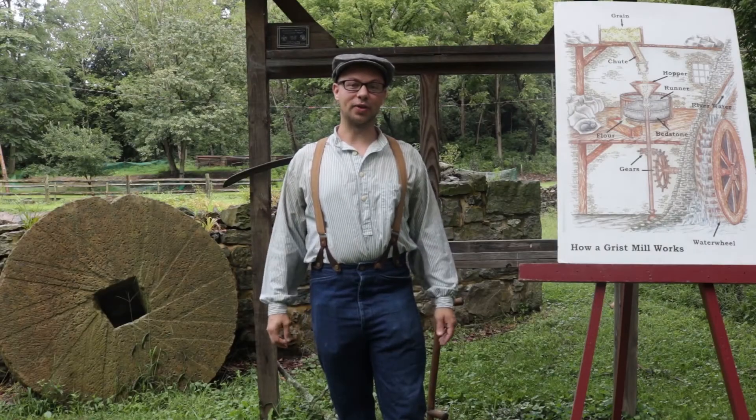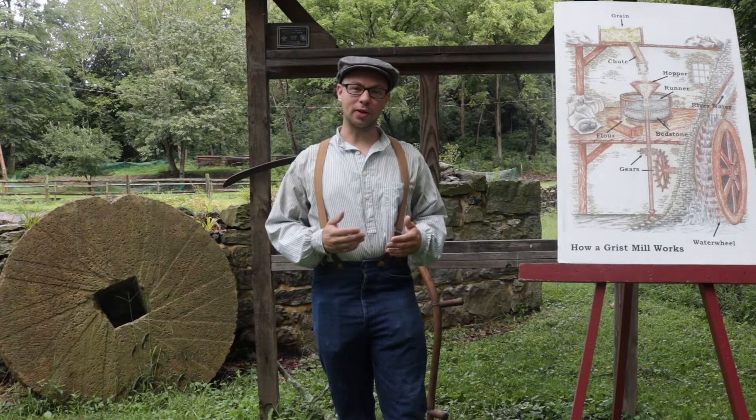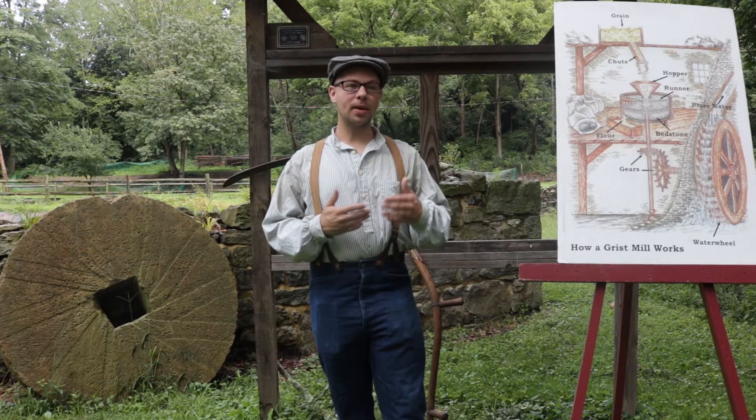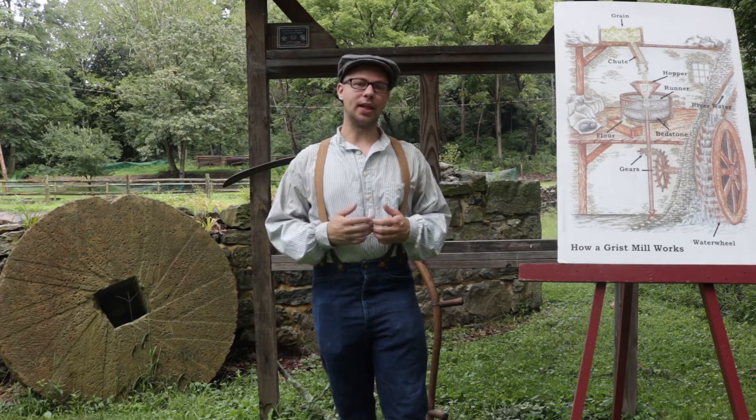Hi, I'm Jeff Mucklin with the National Canal Museum, and today I'd like to talk to you about water power, agriculture, and the way that people made food in the 1800s.